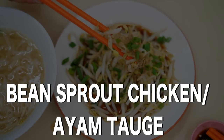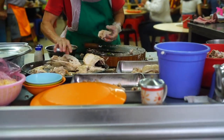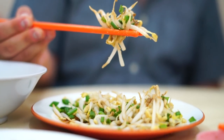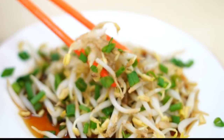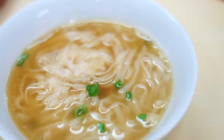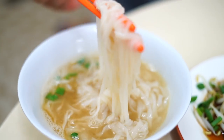Bean sprout chicken, or ayam tauge. This may be Ipoh's most famous dish, thanks to the high quality of the bean sprouts, said to be so good because of the mineral content of the water in the area. The bean sprouts with soy sauce and sesame oil are served with silky poached chicken and often a bowl of kway teow noodle soup.